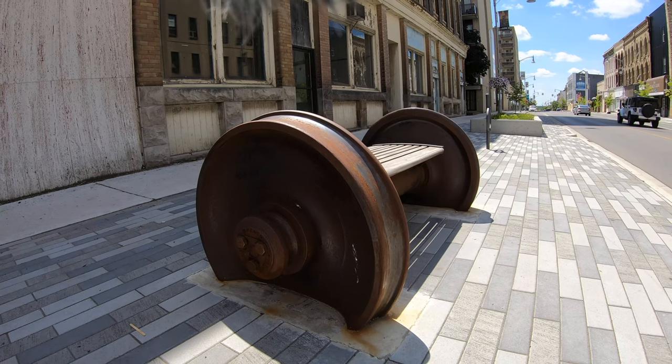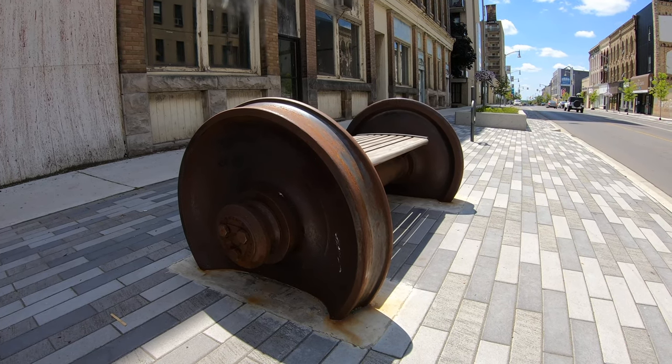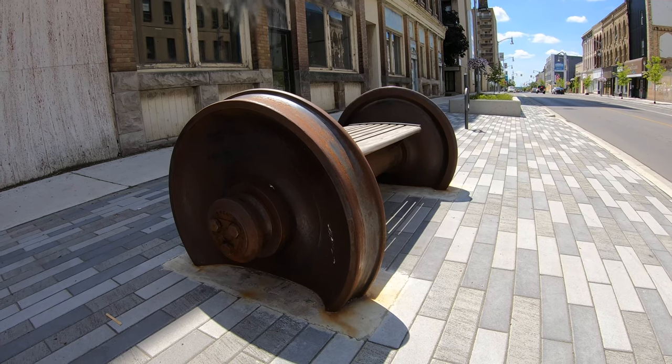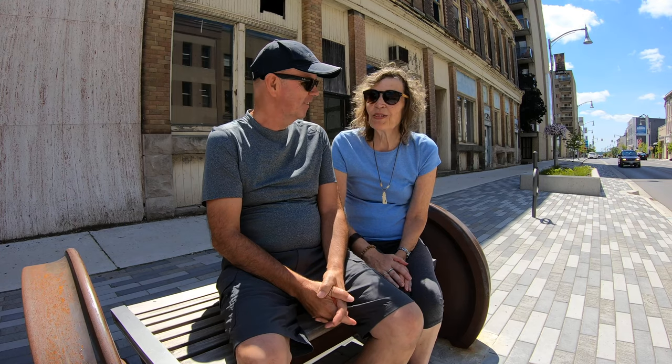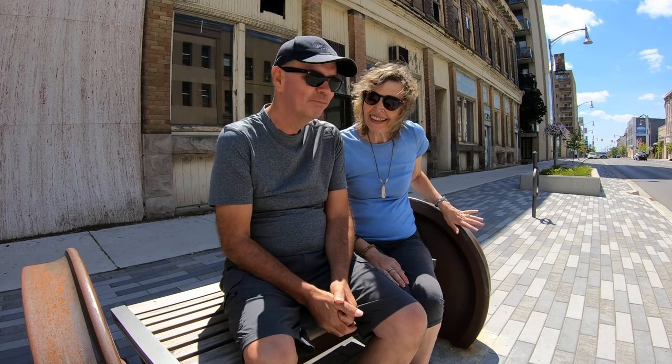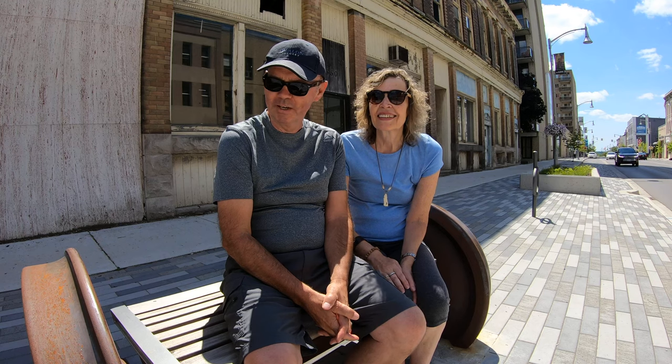The benches here in St. Thomas are made out of old railway wheels — another great use for them. They're very, very sturdy. We're sat on our railway bench and we have railway wheels here. It's a really good thing for the downtown in St. Thomas to utilize old railway wheels into new benches.